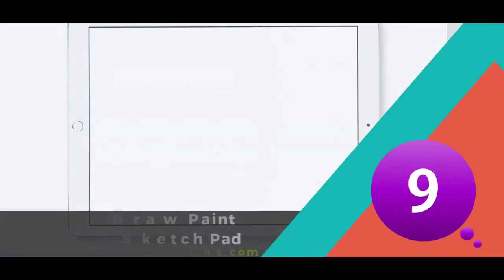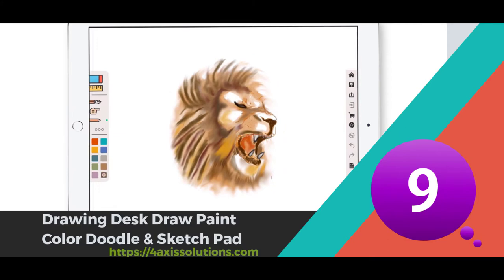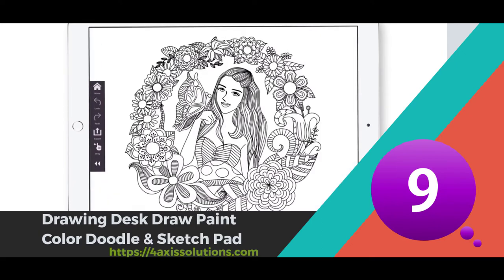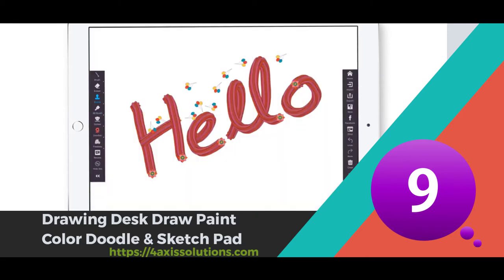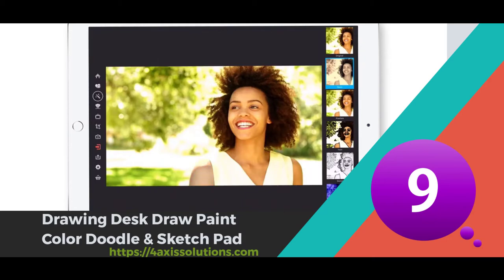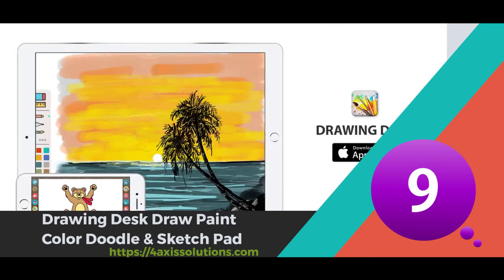Drawing Desk: Draw Paint Doodle and Sketch Pad is at 9th position. It is a free, addictive drawing app for everyone on Android. Start drawing, doodling, sketching, painting, or coloring now with 1000+ coloring pages to color and recolor. Super easy controls with pan and zoom drawing pad canvas. Drawing Board features 4 unique digital art drawing modes: Kids Desk, Sketch Desk, Doodle Desk, and Photo Desk, that welcomes users of all ages and makes Drawing Board a complete creative pack of tools for art. They support Apple Pencil for iPad Pro and 3D Touch Sensitivity for iPhones. Available on both Apple and Android Store.